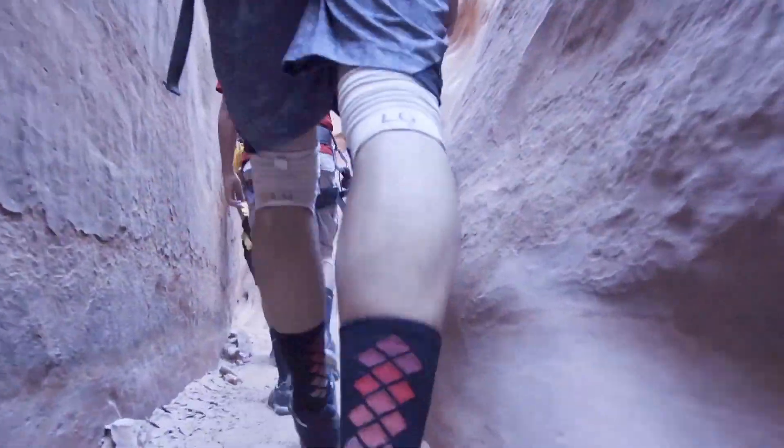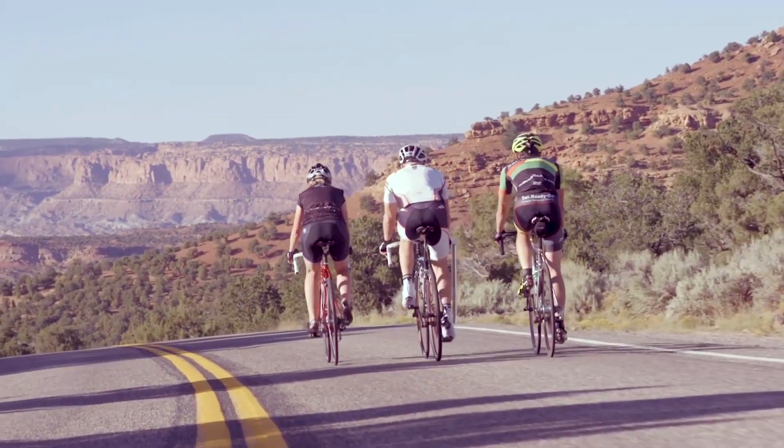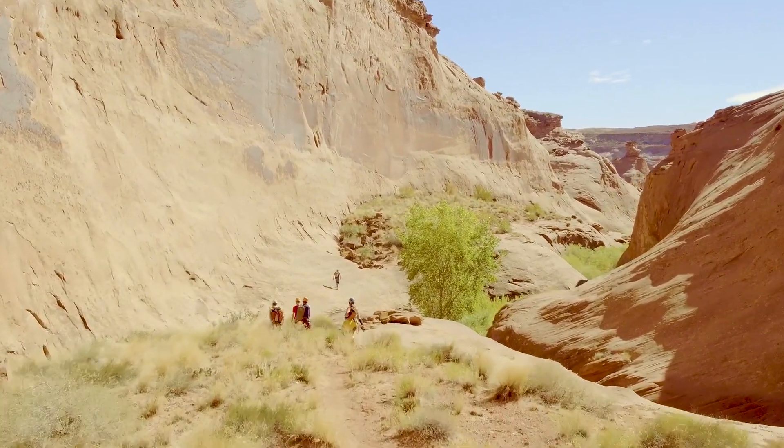It's also a mecca for outdoor and adventure activity enthusiasts who flock here to hike, bike, raft, climb, and just about anything else you can think of.